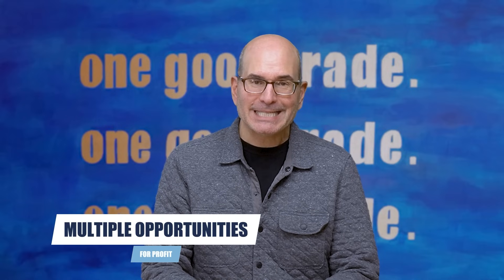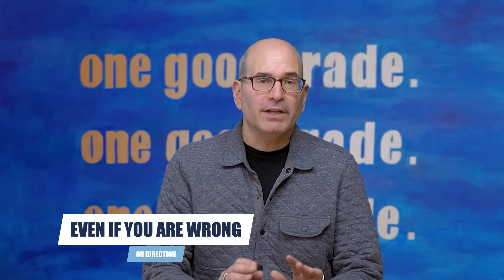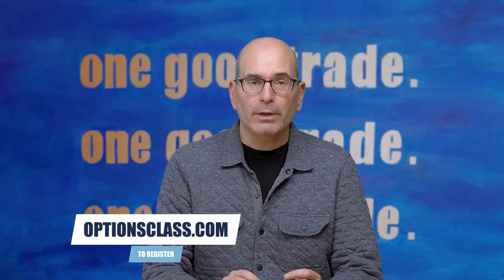If you'd like to learn three more options strategies that our pro traders use — including the unique options trick that allows you to make money while you wait to buy stocks or ETFs at the price you want, the options income strategy that allows you to make consistent money whether the market goes up, down, or sideways, and how to make money on a stock or index trade even if you're wrong on the direction — then click the link appearing right now at the top right-hand corner of your screen. That will open up the free workshop registration page in a new window, so don't worry, you won't lose this video. Or you can register directly for free at optionsclass.com.